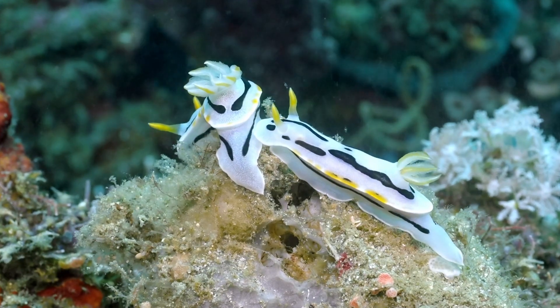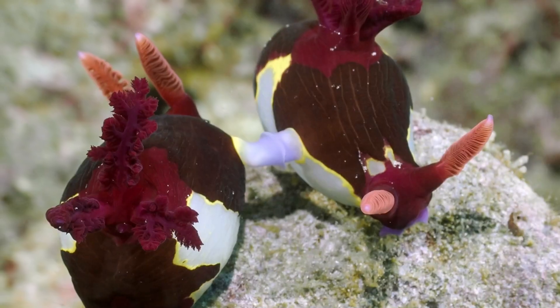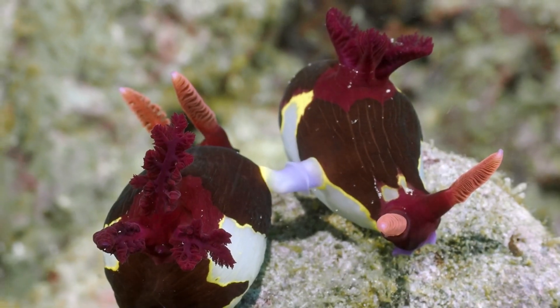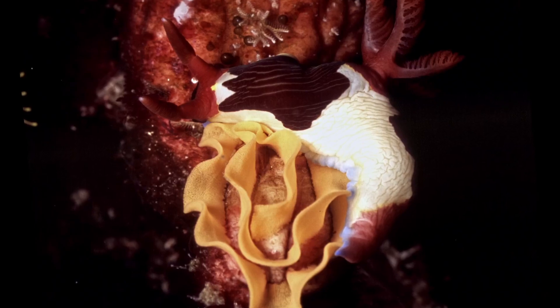They are sexually hermaphroditic, having both male and female sex organs. Courtship starts with a slow dance, ending up with the two side-by-side, facing opposite directions. Fertilization of both occurs simultaneously. Afterward, they both lay a large, ornate ribbon of eggs.